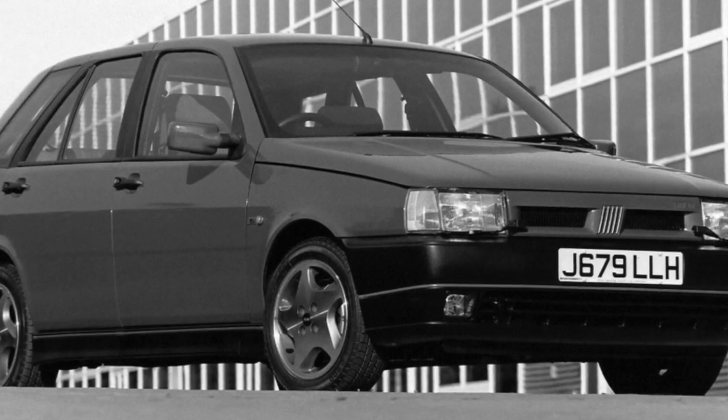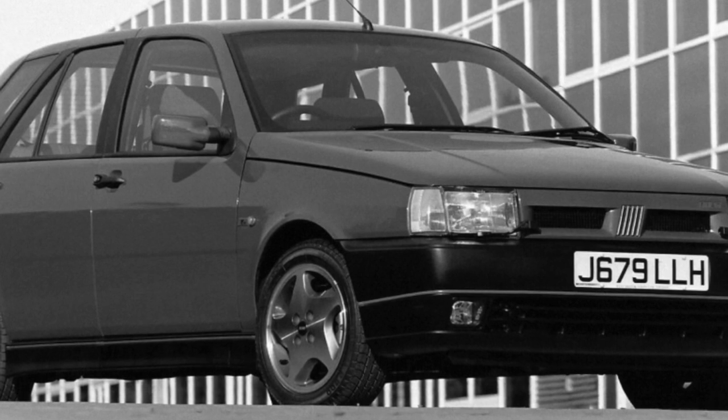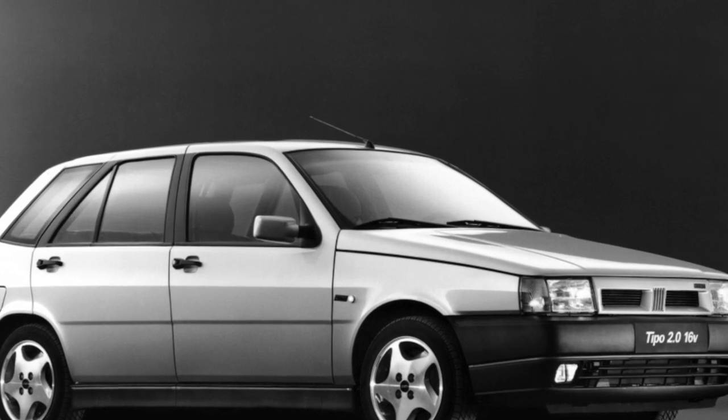The design feature of the Fiat Tipo/Tempra family is that the hatchbacks differ from sedans and station wagons both in the rear and in the front. This, in turn, complicates the search for the necessary body parts during repairs.